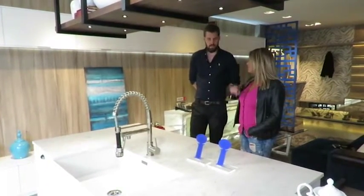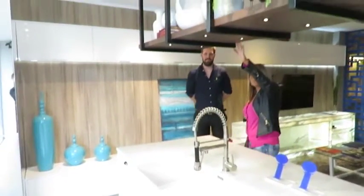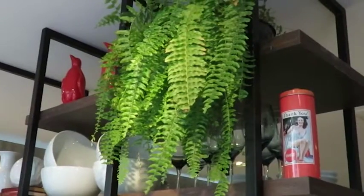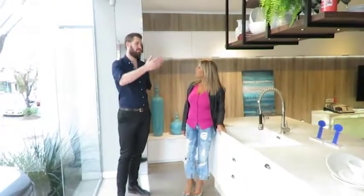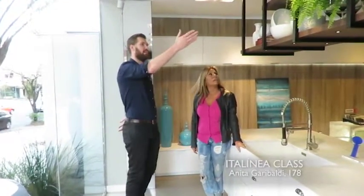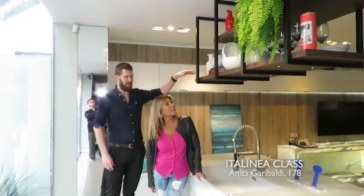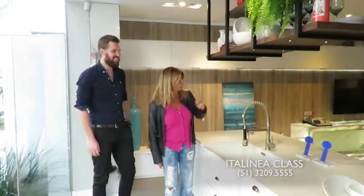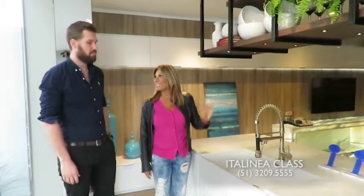Então vamos desvendar essa cozinha, Lucas, vamos conhecer ela? Gente, olhem o que é esse tubular aqui em cima — eu achei ele maravilhoso. A ideia dos consoles é funcional também. Traz esse ar mais leve ao ambiente e ao mesmo tempo tem espaço para trabalhar plantas. Os elementos ficam ao acesso da mão. Ele é altíssimo, então facilita bastante o acesso.